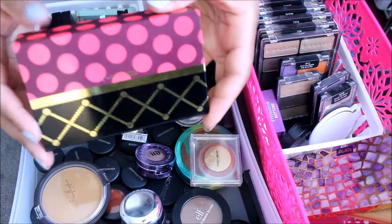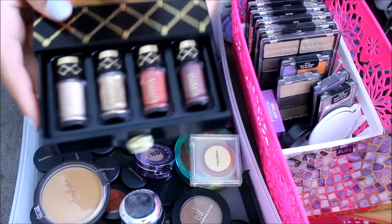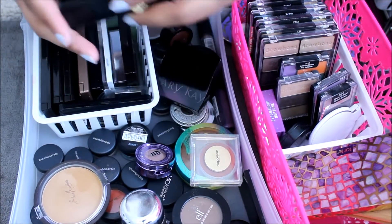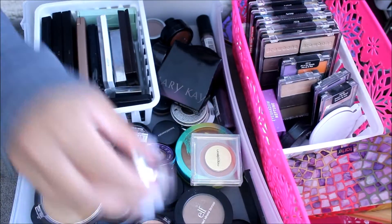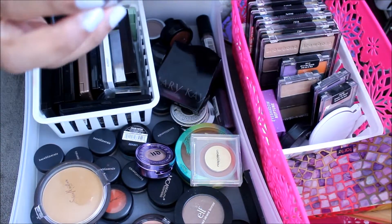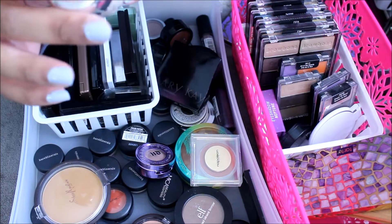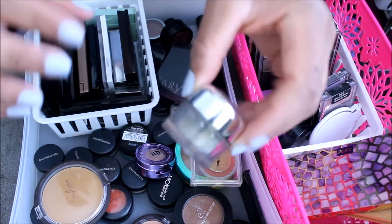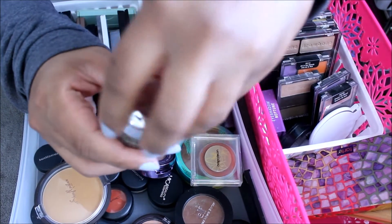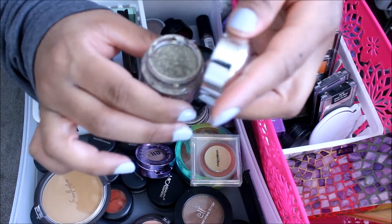Just got this MAC eyeshadow pigments and glitter set — I'm going to go ahead and keep this. This is a glitter that I got a long time ago. I think it was like Tony and I don't even know the name of it, but I got it a really, really long time ago. It's like a goldish silver glitter. I'm going to keep this — I'm pretty sure glitter doesn't go bad.